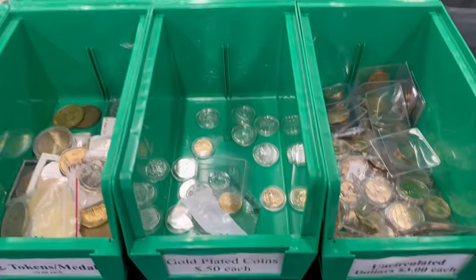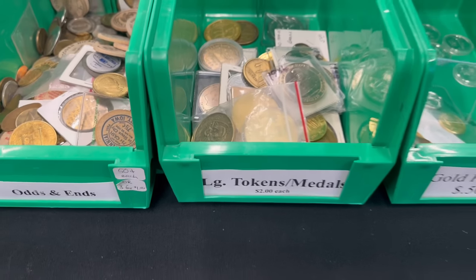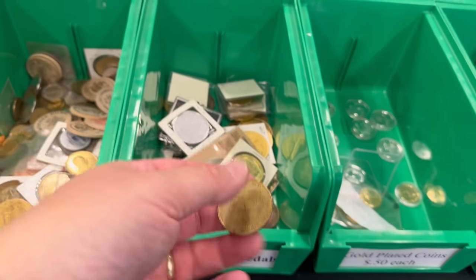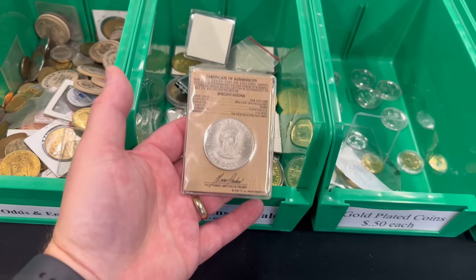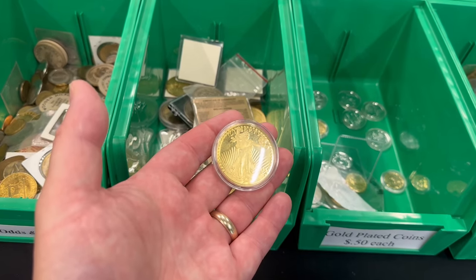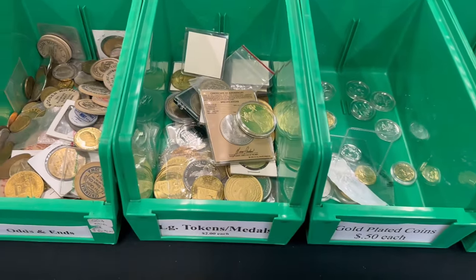My gold plated coin bin is darn near empty. I actually have some platinum plated ones in there as well, but I sell those for 50 cents. I added a whole bunch of large tokens and medallions — a lot of North Dakota themed ones. In fact, I'd say more than half are North Dakota themed. Things kind of get mixed up, but just some different unusual things. Here's a spoof or reproduction of a $20 St. Gaudens that looks nothing like a real one, but it's a gold plated copy — two bucks you can own a copy.